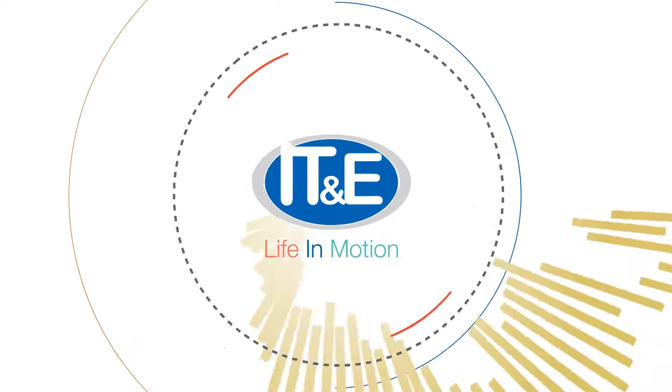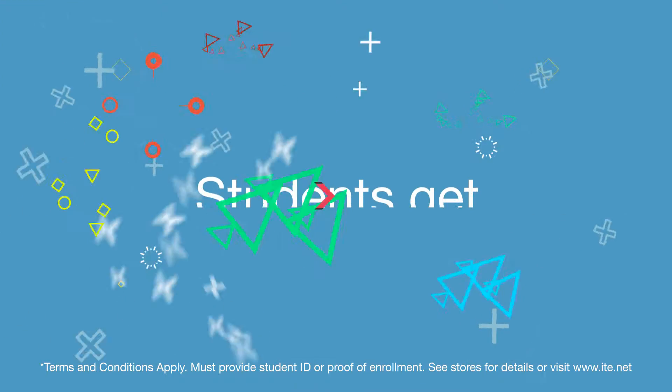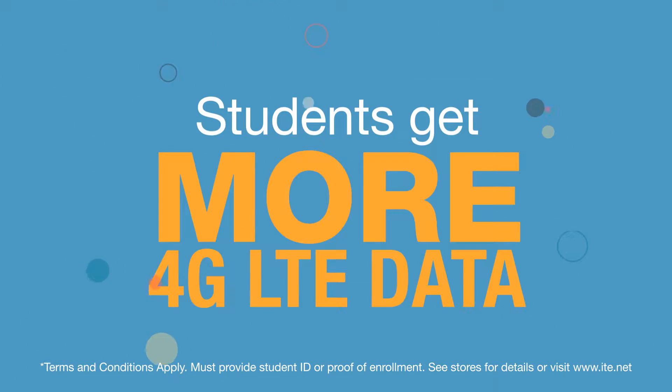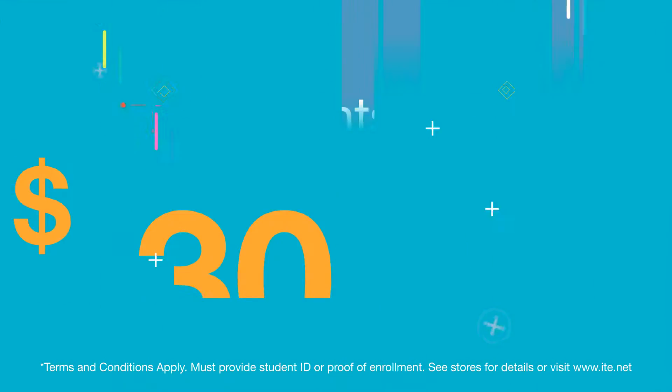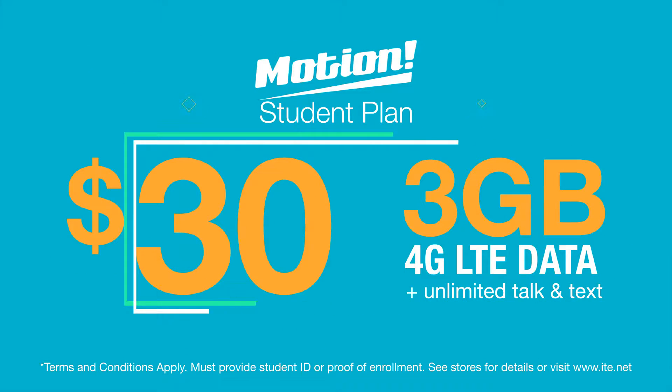At IT&E, we know how important it is to stay connected, especially for students and their families. That's why IT&E is proud to give students more with the Motion Student Plan. It's just $30 a month for unlimited talk and text and 3 gigs of 4G LTE data.